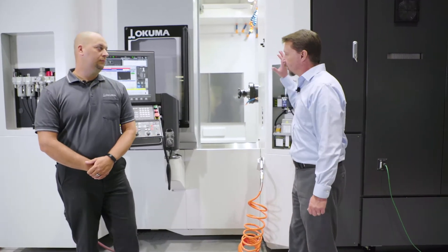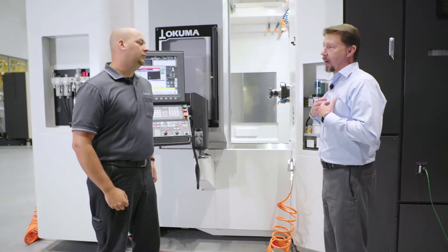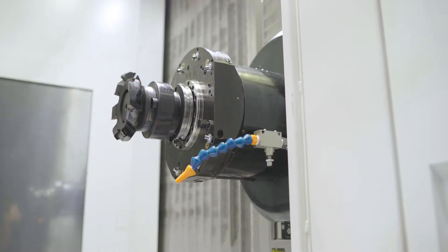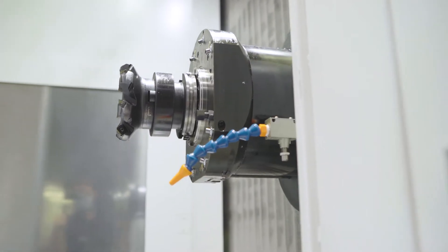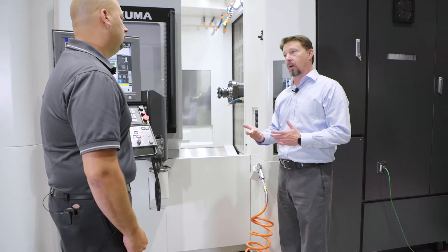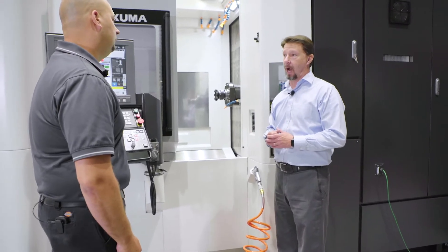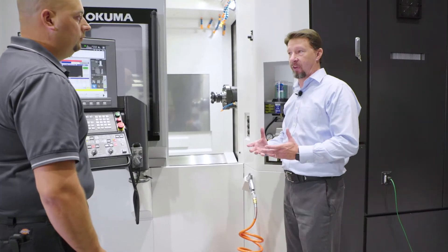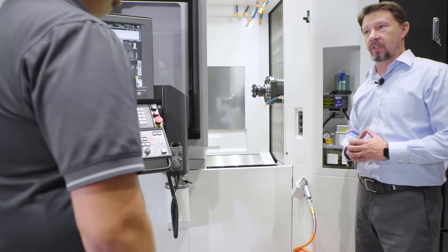Let's talk about the machine to start with what I consider to be the heartbeat of any machining center, and that's the spindle itself. Our previous generation machines had a 15K CAT 40 or a 20,000 RPM CAT 40 spindle option. This newest generation, we're bringing in a lot more power with a CAT 50 Big Plus spindle. Tell us a little bit about what that means.